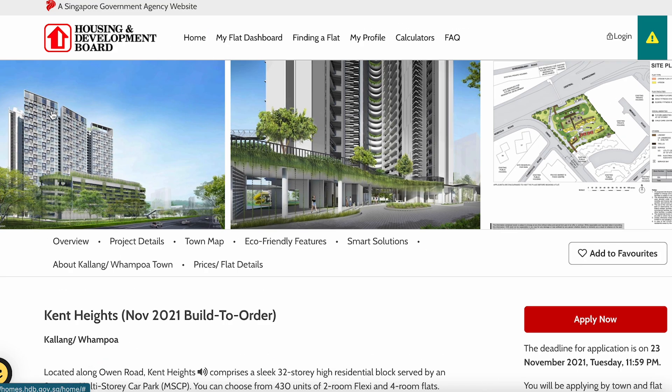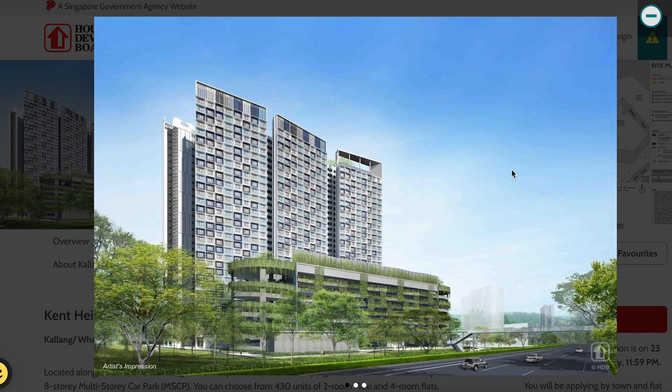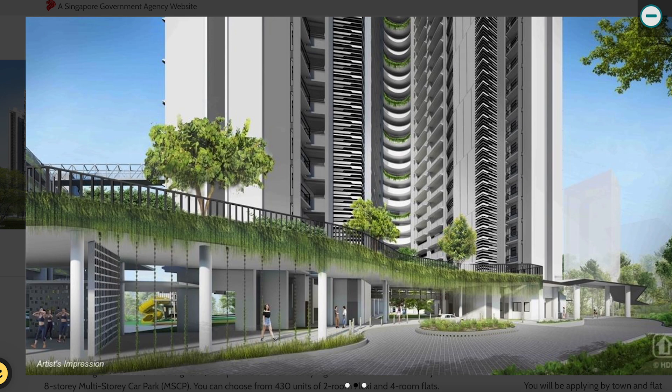Let's take a look at the artist impression first — this is how Ken Heights would look, very futuristic with sharp edges. This road looks like the CTE Central Expressway. The multi-story car park will help block some noise from the expressway, which is good for lower floors. However, higher-floor residents will still experience noise from the expressway traveling into their units — something to take note of.